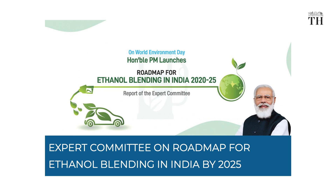Our eventual target was to get to E20, or 20% blending of ethanol with petrol, by the year 2030. But last year when Niti Aayog put out an ethanol roadmap for the country, that target date was advanced by 5 years to 2025.